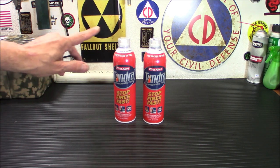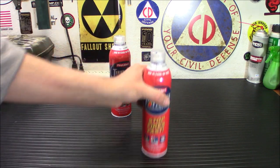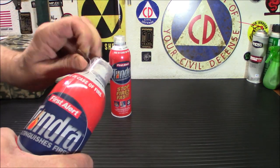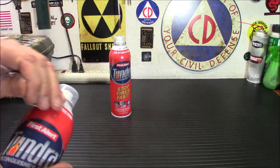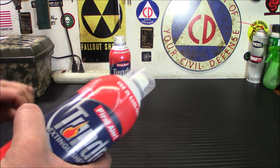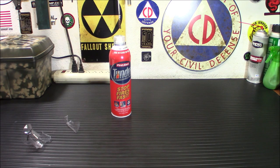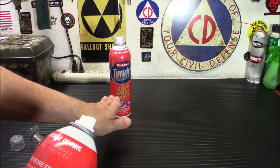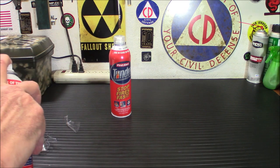When you get these, the first thing you want to do is take off that seal. Now, when fighting a fire with a fire extinguisher, there's a basic method called the PASS method: Pull, Aim, Squeeze, and Sweep. You pull the ring out, aim it at the fire, then squeeze and sweep.